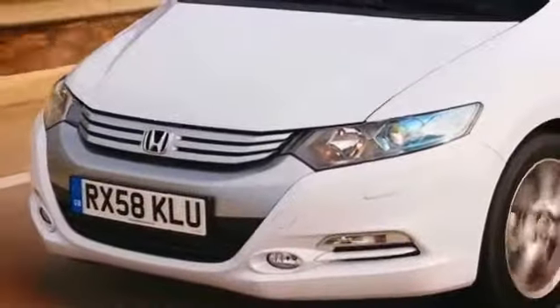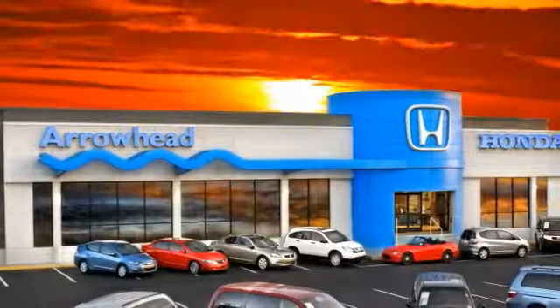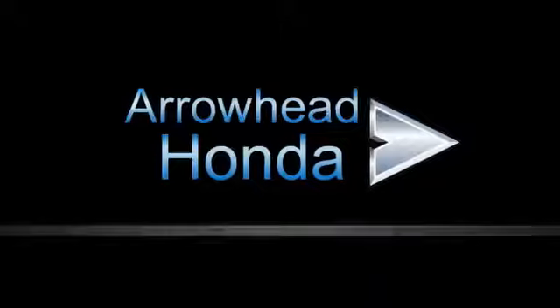At Arrowhead Honda, our goal is to assist you in making competent decisions. Our friendly, professional staff members are here to answer your questions and listen to your needs. From buying to financing to maintenance, we've got you covered with friendly, courteous service — all at competitive prices.